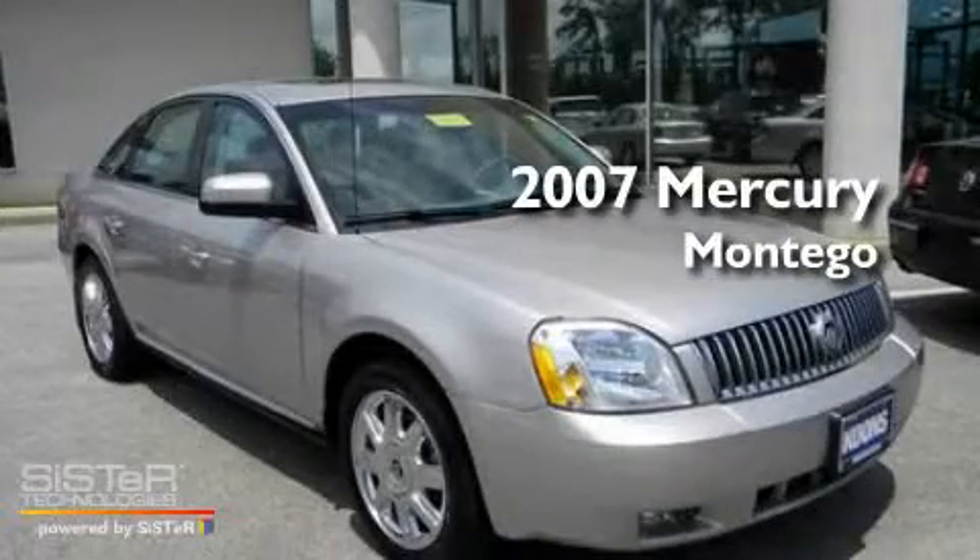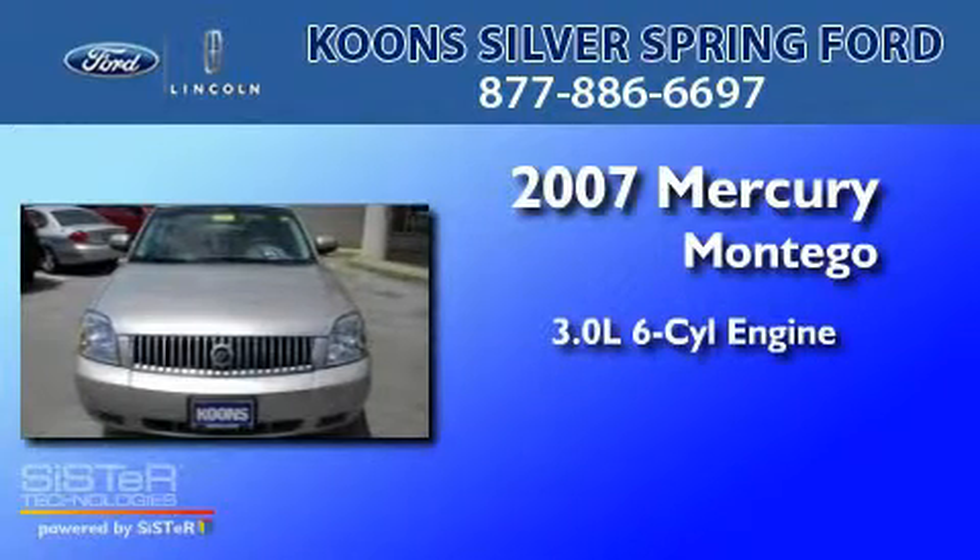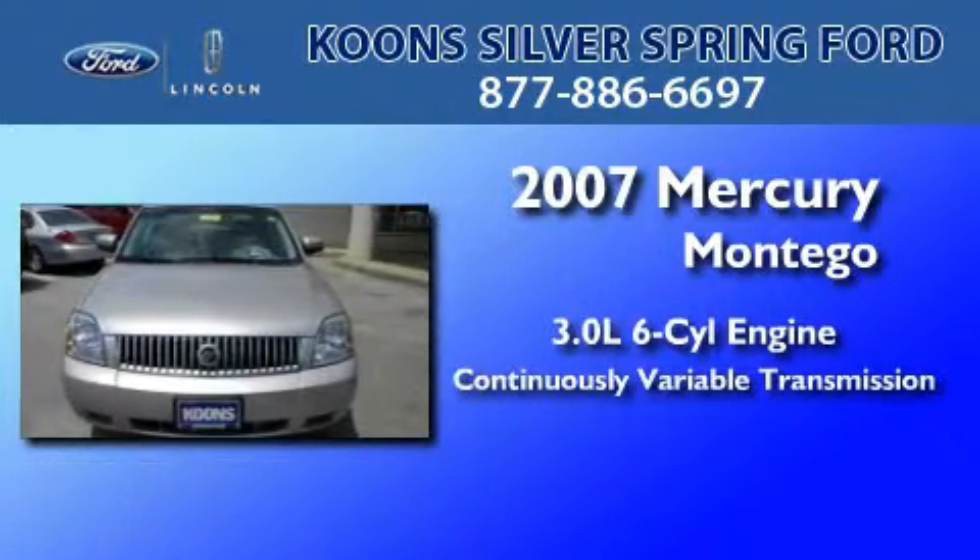This is a 2007 Mercury Montego. It features a 3.0-liter, six-cylinder engine and a continuous variable transmission.